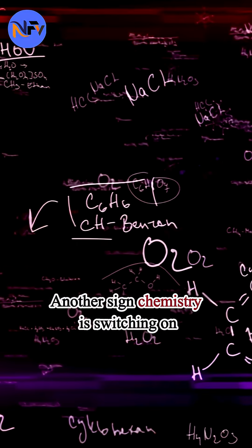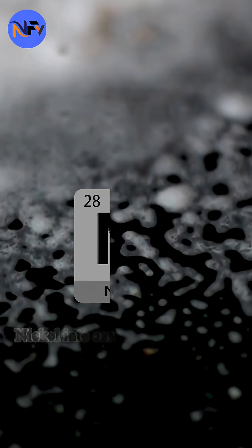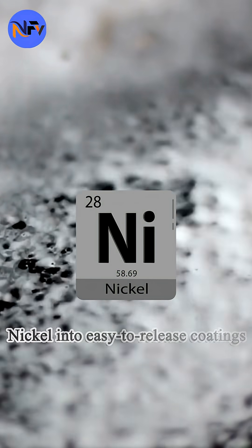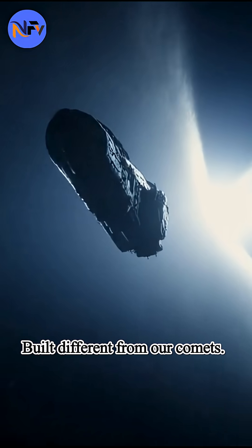Either Atlas formed in a place that packs nickel into easy-to-release coatings, or it carries nickel-rich micro-grains. Built different from our comets.